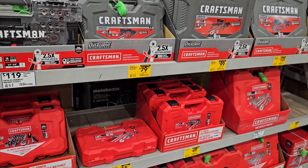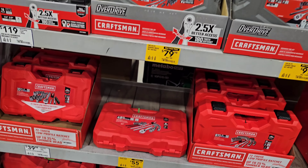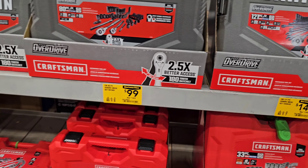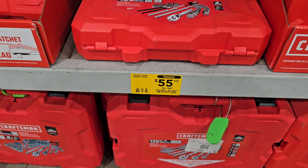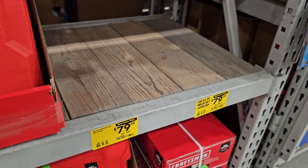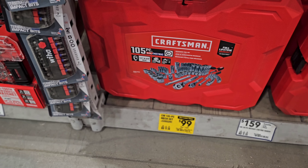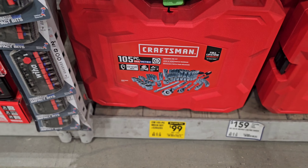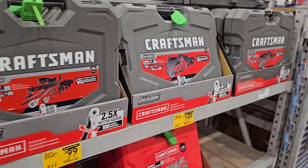Looking at some of these deals, it does look like we are seeing the return of Black Friday pricing — and I mean return deals, not returned items. If you need a mechanics tool set from Craftsman, we got $149 down from $199, $79.98 down from $99, $55.17 down from $64.98, $49.98 down from $74.98, some at $79.98 down from $99.98 that are sold out, and a 105-piece at $99 down from $139. Definitely consider checking out Lowe's right now.